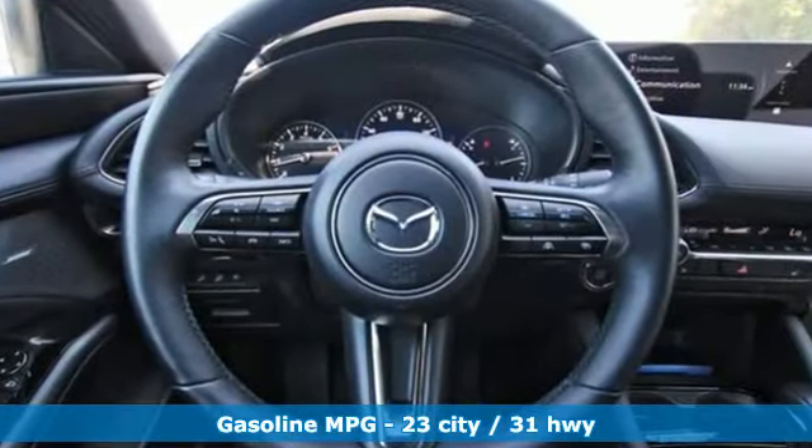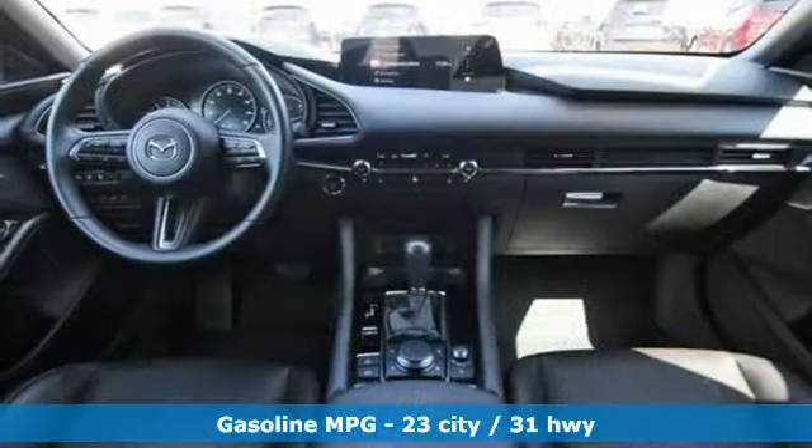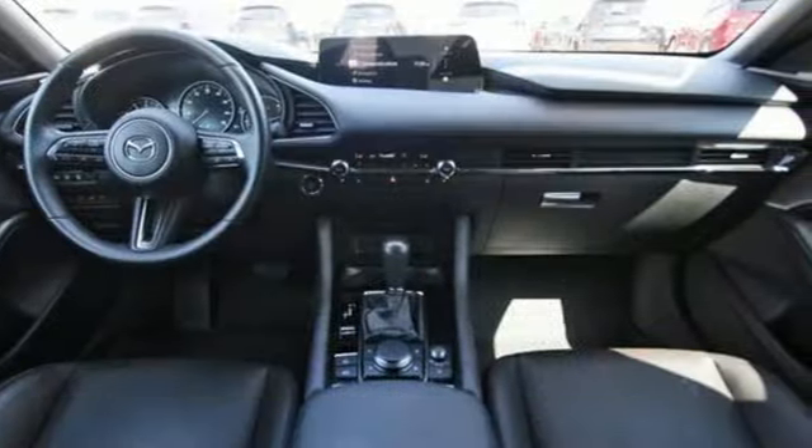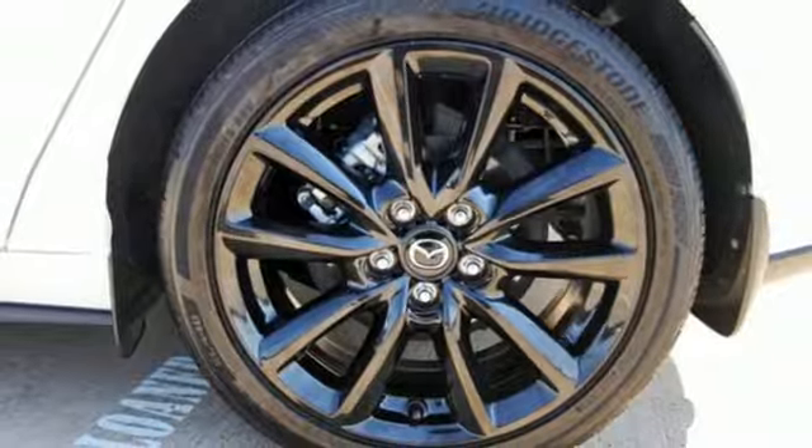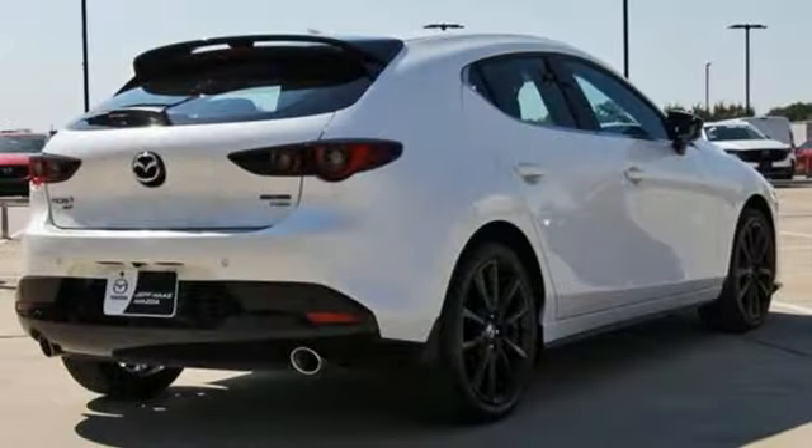Features include integrated navigation system with voice activation, Wi-Fi hotspot, front heated leather bucket seats, steering assist cruise control, memory exterior door mirror settings.